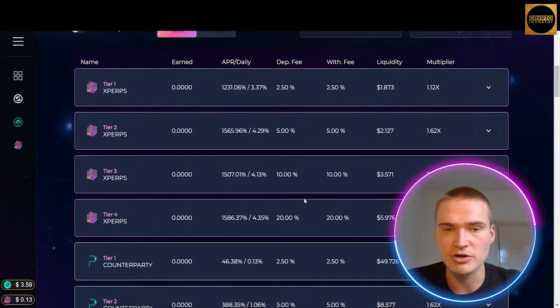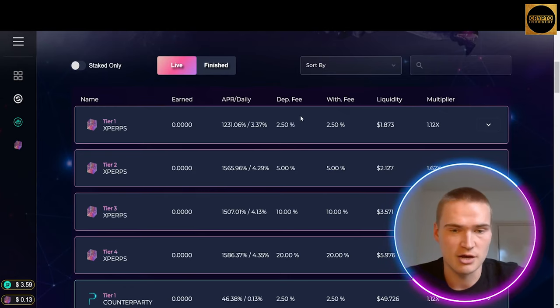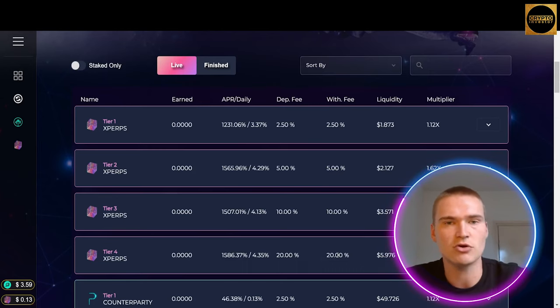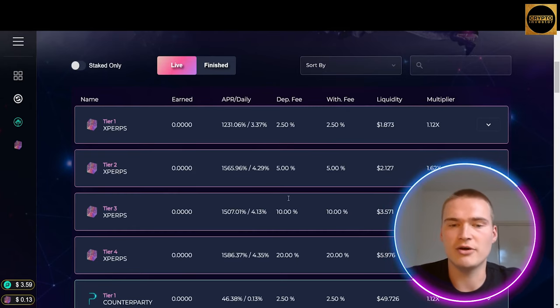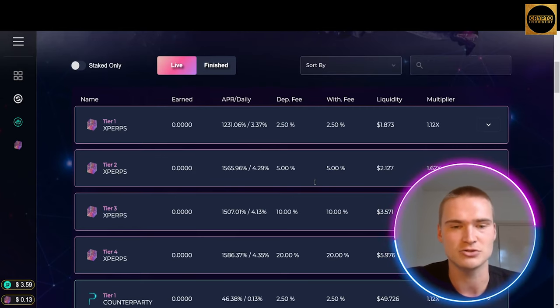As I mentioned earlier, you have different tiers. You can choose for yourself what you want the deposit fee and withdrawal fee to be. The higher tier you go, the higher the allocation rate of xPERPS will be. So if you're sure you want to add liquidity and won't withdraw often, picking a higher tier is the best option. You get an allocation of 11.25% xPERPS in tier one, 16.25% in tier two, 26.25% in tier three, and up to 46.25% in the highest tier.